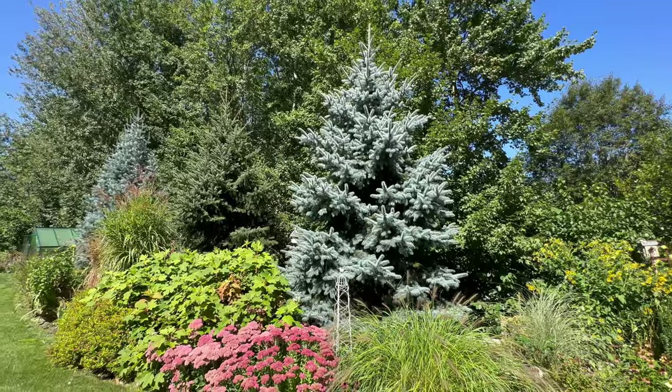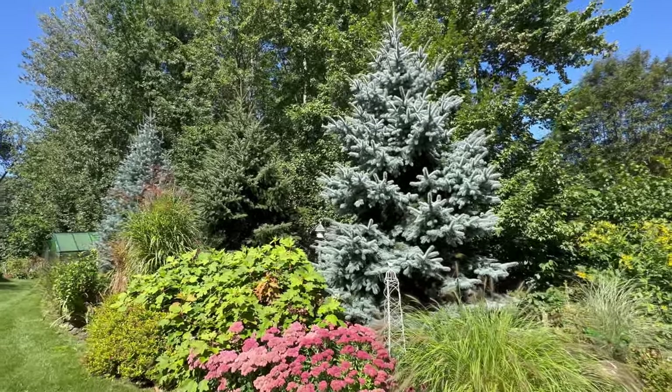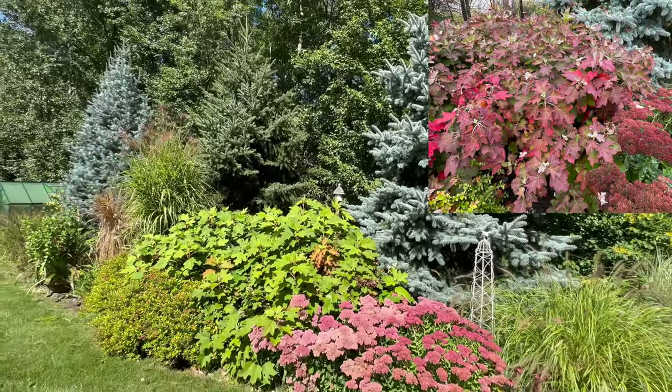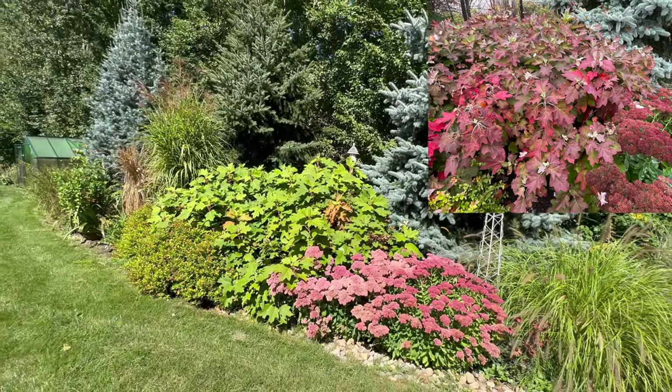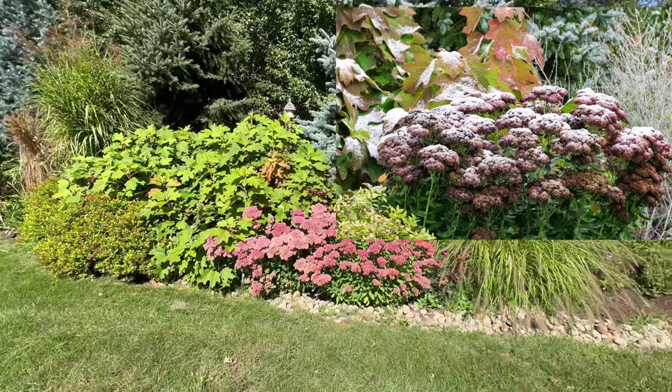These spruces are great winter interest, which is the whole point — they tolerate rabbits and deer. And look at the gorgeous oak leaf hydrangeas; the color is going to start turning and it's going to be gorgeous along with the sedum, which is so pretty.